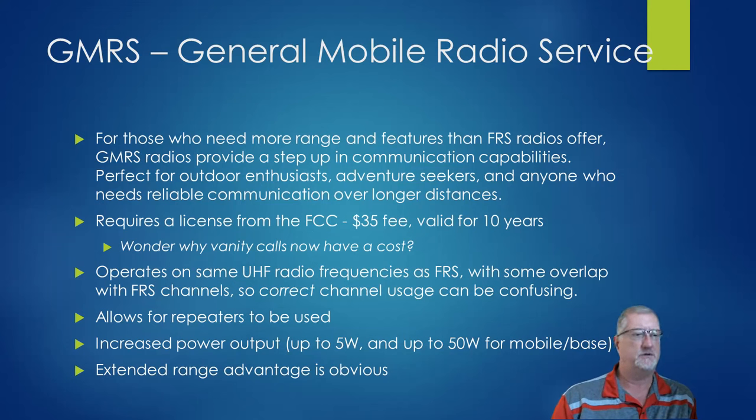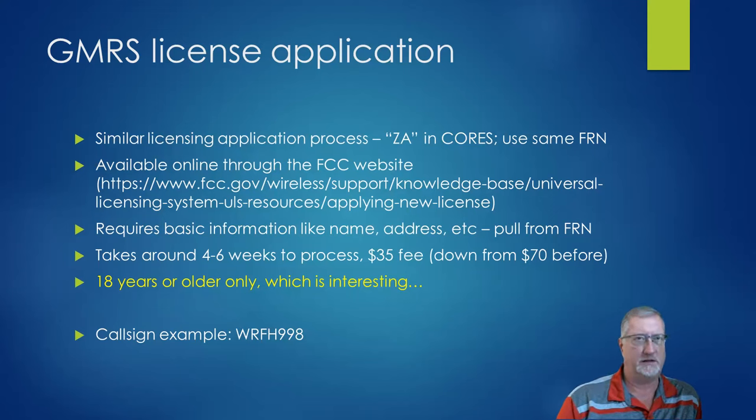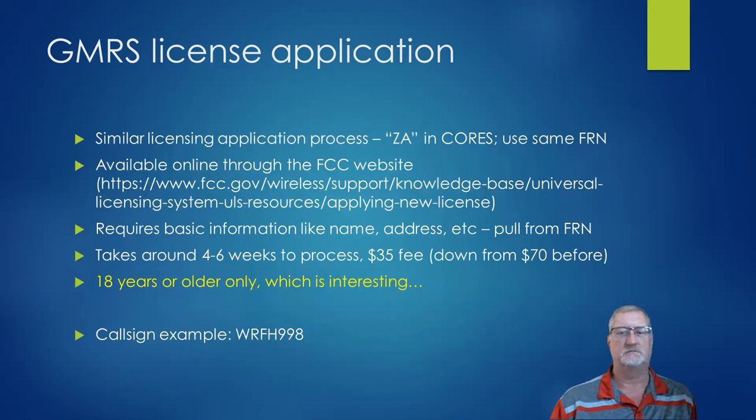GMRS operates on the same set of frequencies as FRS, so there's some overlap, which is where a lot of confusion comes from. GMRS has the advantage of being able to use repeaters and higher power — normally 5 watts for handhelds, up to 50 watts for mobile and base. The license application process: if you have a ham radio license, you're probably familiar with the FCC website and CORES. You already have an FRN — go in, apply to service class ZA, fill out your name and address, and it takes about four to six weeks. The only thing unique about GMRS is you have to be 18 or older.